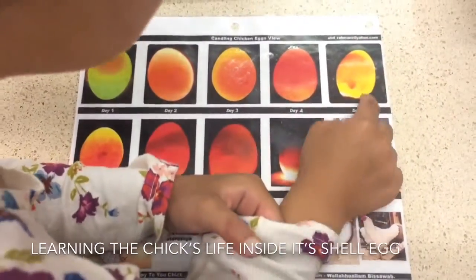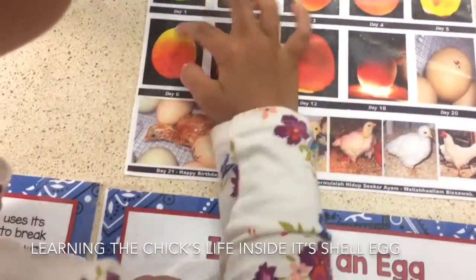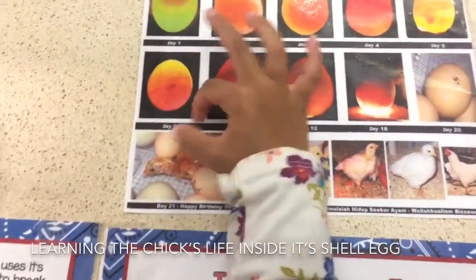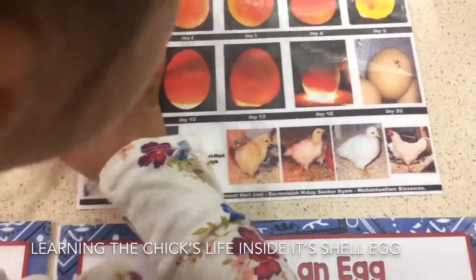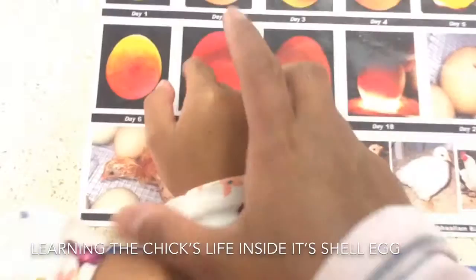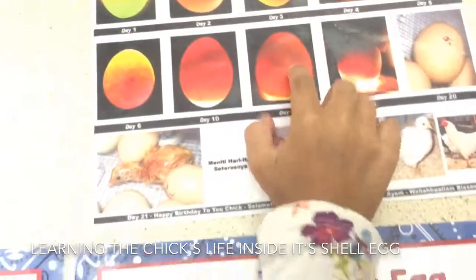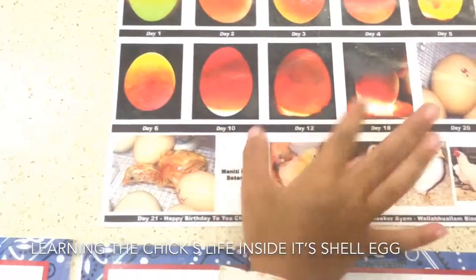And the fifth day, it's bright yellow. Bright yellow. This is the sixth day. The tenth day — you see the tenth day? And the twelfth day. That's the twelfth day.